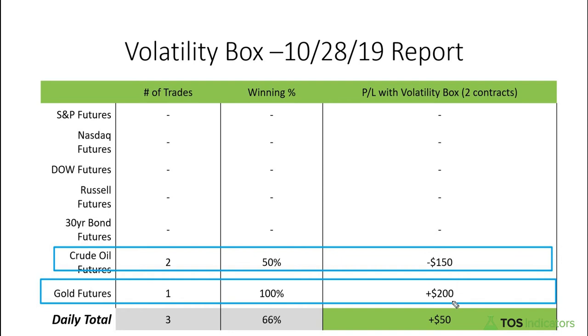Our gold futures trade paid us $200 over our two contracts, helping us end the day positive. Overall today we had three trades total with a 66 percent win rate, with two out of those three trades being winners, for an overall P&L of positive $50.